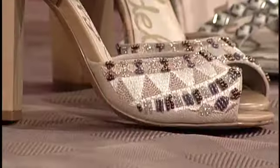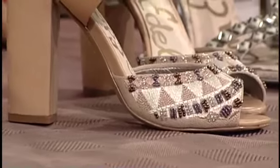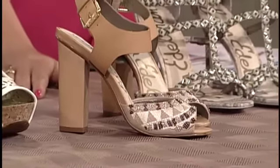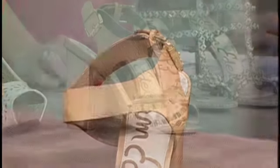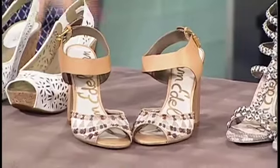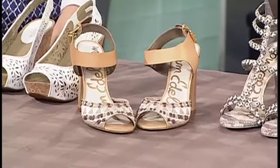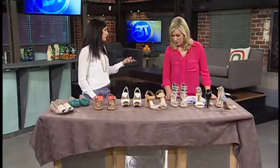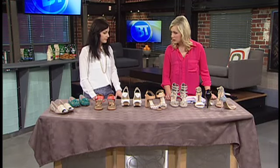Embellishments are huge this season. We're seeing so many feminine touches in shoes. This is a great kind of boho chic inspired shoe — again that really chunky heel, which is more comfortable. You're going to see a lot of this detail and honestly it's not too dressy. You could just pair it with a pair of jeans and a t-shirt, and it adds a little extra texture to your outfit.